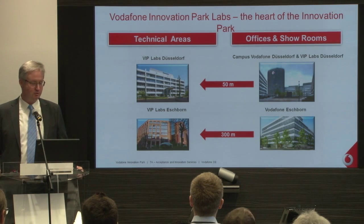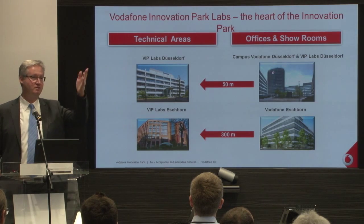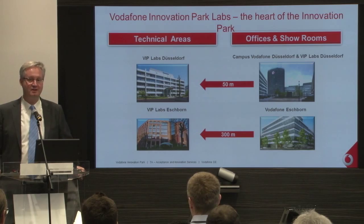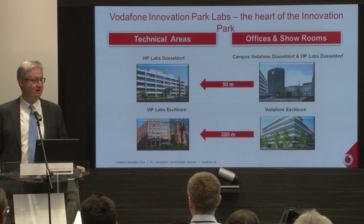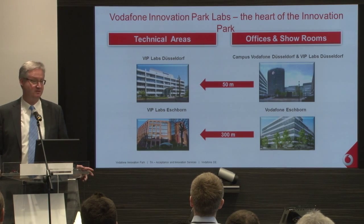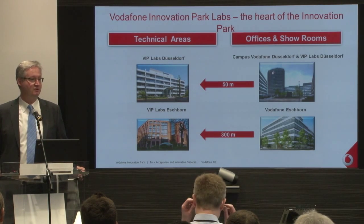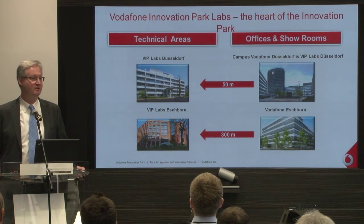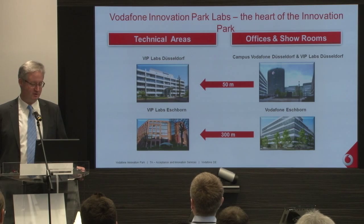In principle they are split in two locations. One location is close to the campus here, on the next side of the street, which is mostly a mobile test network. On the other side, close to Frankfurt and Ashbourne, we have another location of roughly the same size, where we have fixed line communication, IPTV communication, and mostly enterprise points.